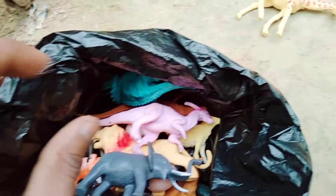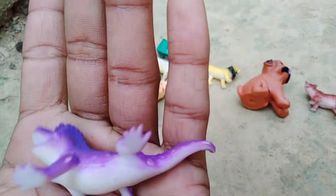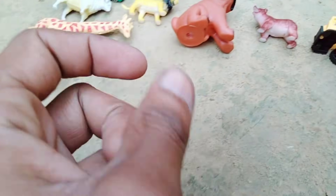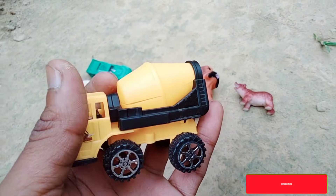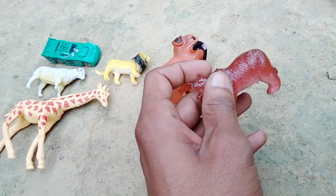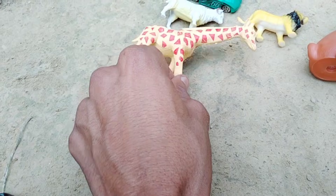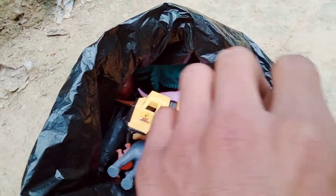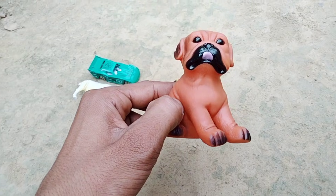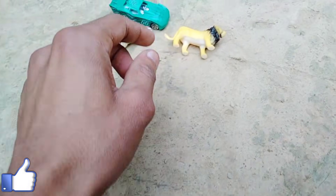Hippo, blue lizard - wow, blue lizard - and mixer truck, oh nice mixer truck. And red bird - wow - and giraffe, wow, long size giraffe, and dog with sound, nice lion.